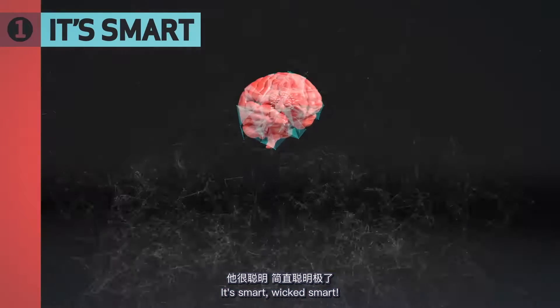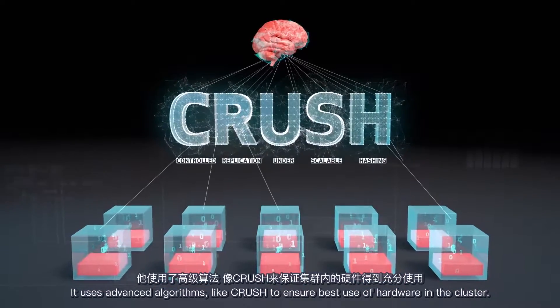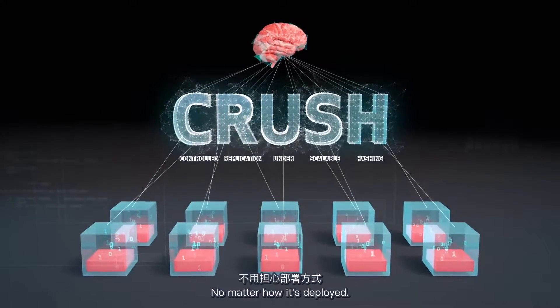It's smart. Wicked smart. It uses advanced algorithms, like Crush, to ensure the best use of hardware in the cluster, no matter how it's deployed.